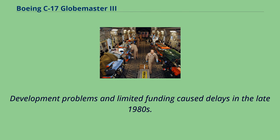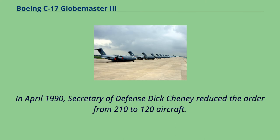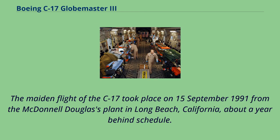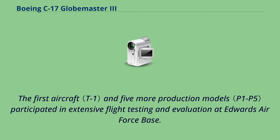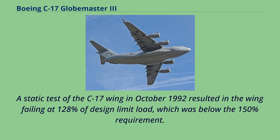Development problems and limited funding caused delays in the late 1980s. Criticisms were made of the developing aircraft and questions were raised about more cost-effective alternatives. In April 1990, Secretary of Defense Dick Cheney reduced the order from 210 to 120 aircraft. The maiden flight of the C-17 took place on September 15, 1991, from McDonnell Douglas's plant in Long Beach, California, about a year behind schedule. The first aircraft and five more production models participated in extensive flight testing at Edwards Air Force Base, and two complete airframes were built for static and repeated load testing. A static test of the C-17 wing in October 1992 resulted in the wing failing at 128% of design limit load, which was below the 150% requirement.